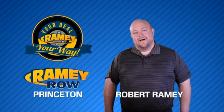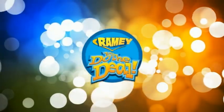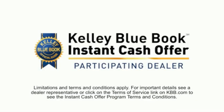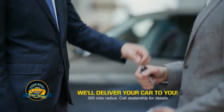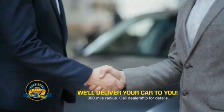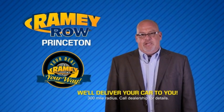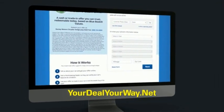For years, Ramey Auto Group has been doing the deal with our customers. Times are changing — we're still doing the deal, just better. Now you can shop online and do your deal your way, from shopping to valuing your trade and negotiating a price. You can do it all from home. Most of our customers that start their deal online are in our showrooms less than an hour and on the road in no time. Check us out at yourdealyourway.net and find a new way to do the deal, only at Ramey.